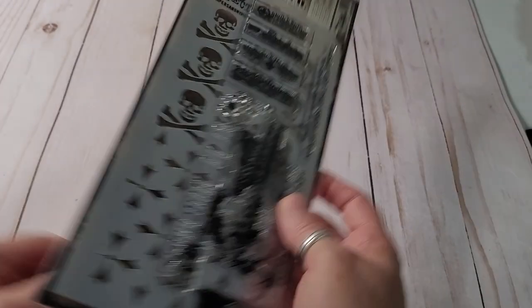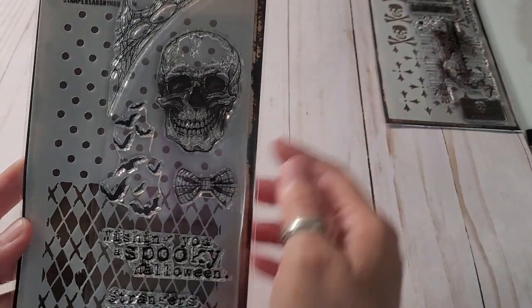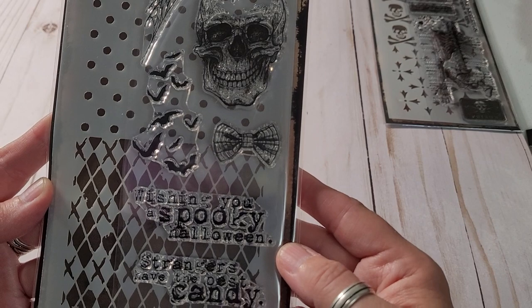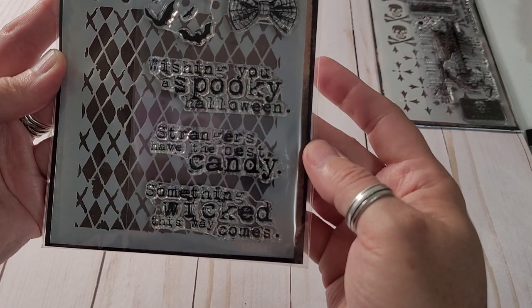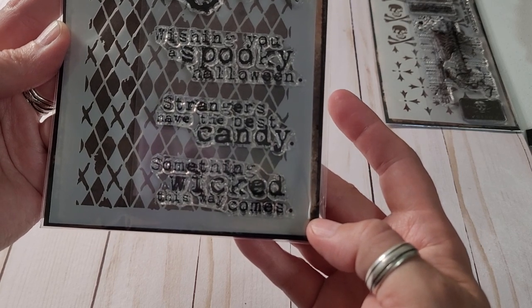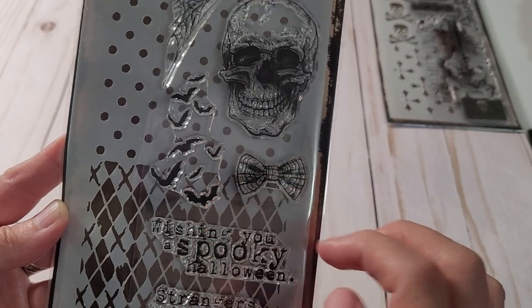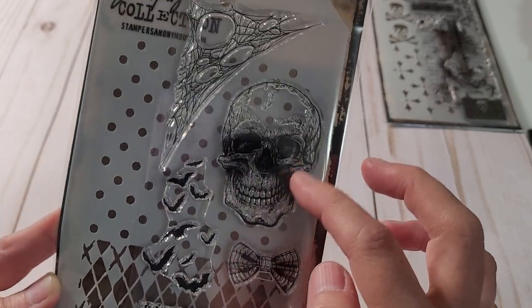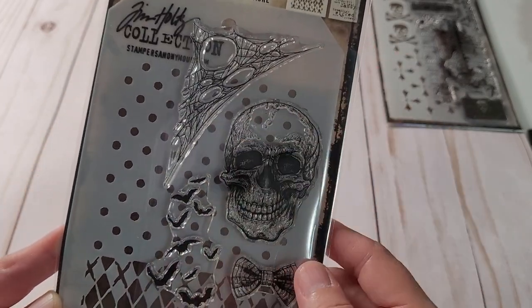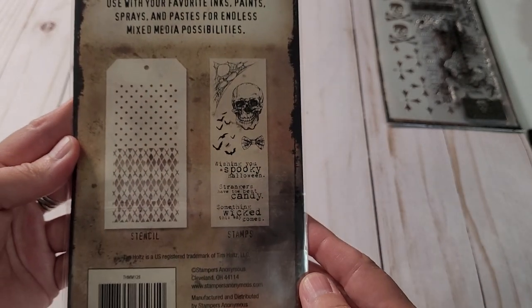Lots of fun there. And then I liked this one: 'Wishing you a spooky Halloween,' 'Strangers have the best candy,' 'Something wicked this way comes.' And then I love the bats and the bow tie and, of course, the skeleton and the cobwebs and the stencils.